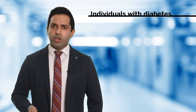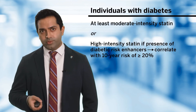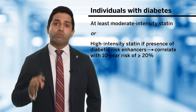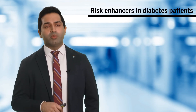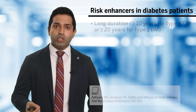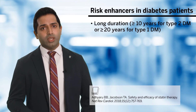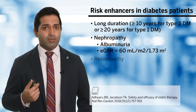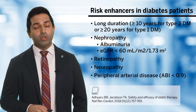The next risk group is patients with diabetes mellitus. We know they will require at least a moderate-intensity statin, but what are the diabetic risk enhancers? Diabetic risk enhancers are those that correlate with a 10-year risk of greater than 20% for patients with diabetes. This includes vascular and peripheral complications of diabetes: long duration — greater than 10 years of type 2 diabetes or greater than 20 years for type 1 — nephropathy, albuminuria, or a low eGFR, retinopathy, neuropathy, or signs and symptoms of peripheral arterial disease with an ABI of less than 0.9.